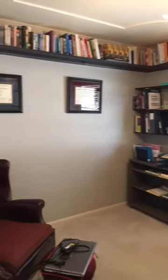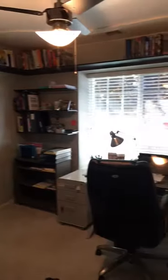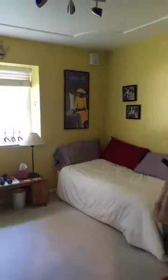Beautiful picture window out to the front yard. And here's another bedroom.